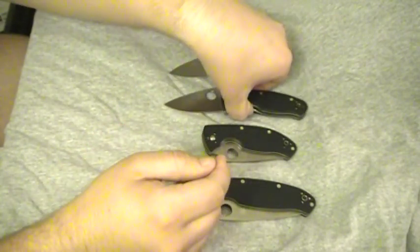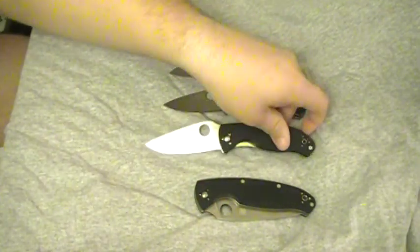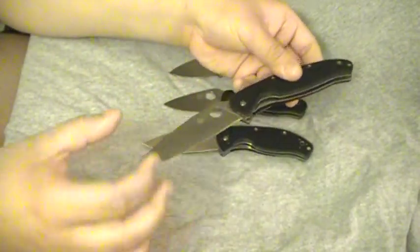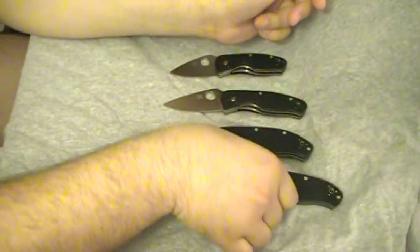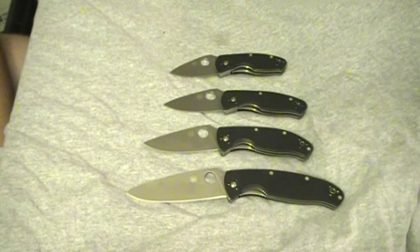Next is the Spyderco Persistence. This is the Spyderco Tenacious, which was the first in the series. And then here is the Resilience — that's a big one right there, about a four and a quarter or four and a half inch blade. Very large folding knife, but very nice.